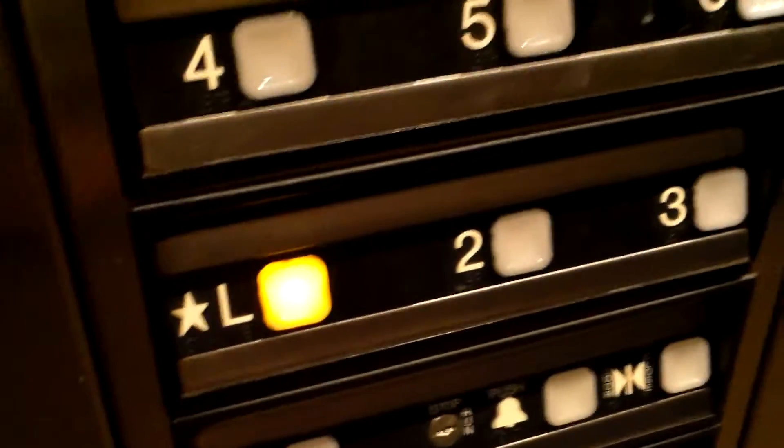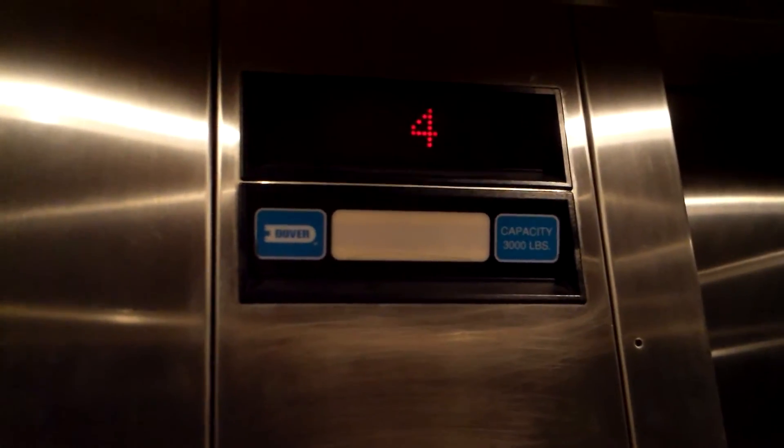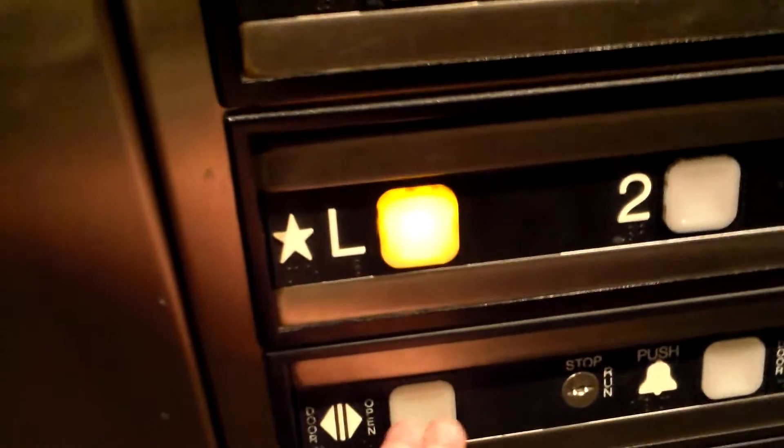Hit it down. Okay, I'm gonna press the lobby floor. Might be where it's going anyways, hopefully. Nope. A few buttons the rest of the way down.